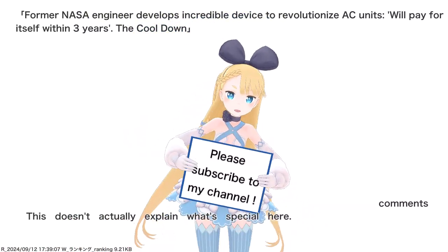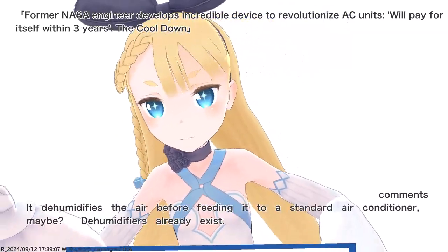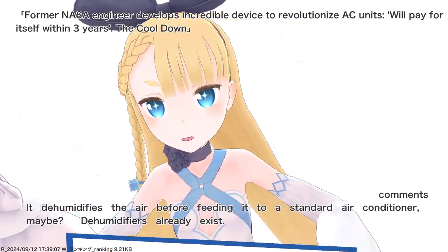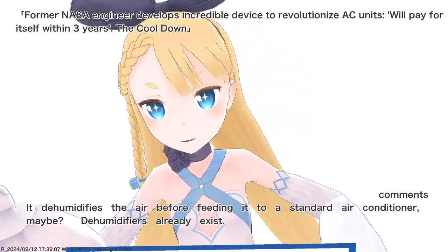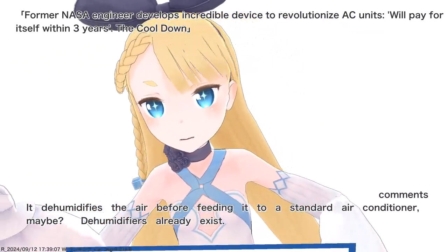This doesn't actually explain what's special here. It dehumidifies the air before feeding it to a standard air conditioner, maybe?